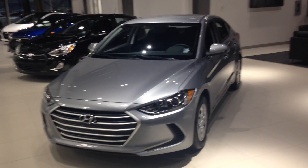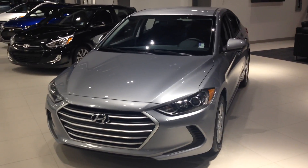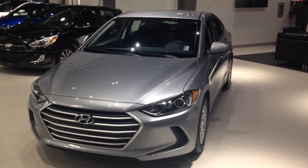Hey Mr. and Mrs. Sanford, this is Jordan here from River City Hyundai. Just wanted to go over the 2017 Hyundai Elantra L 6-speed manual that my manager Ross was going over with you on the phone.